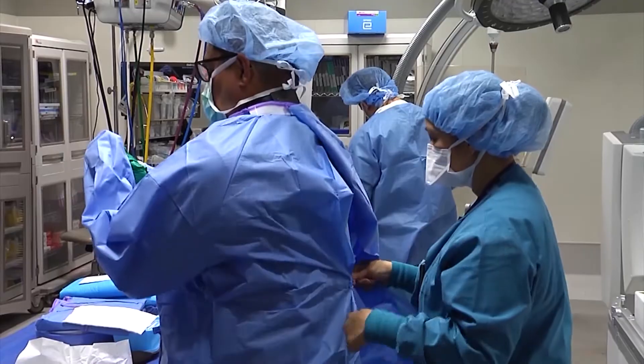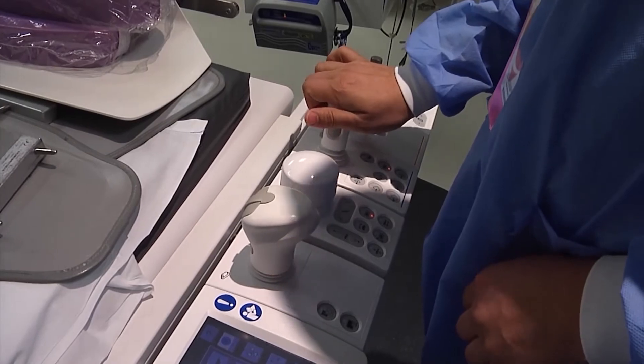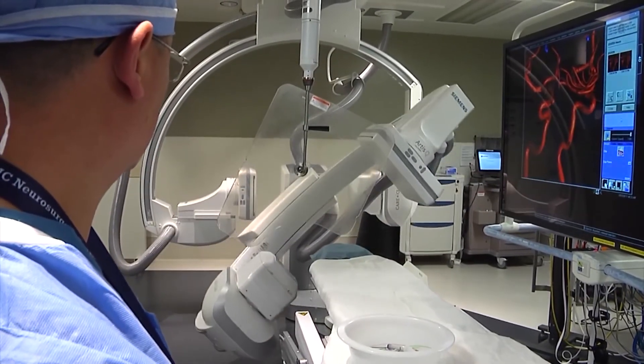It is a fulfillment for us knowing that we can serve and provide safe patient care to all our patients and to our family and friends here in the valley. Being able to work in this environment where they're getting top-notch treatment — I've seen it firsthand, just from getting the stroke out in seven minutes. That's fast.